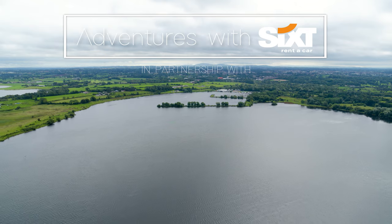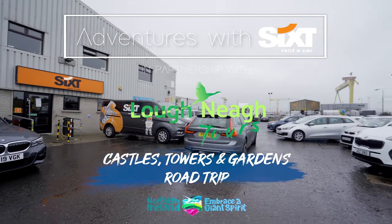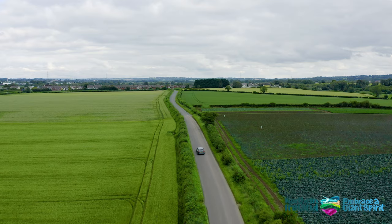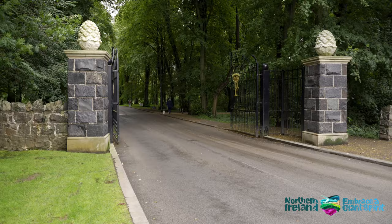Welcome to Northern Ireland. Let us take you on some of the finest road trips Lough Neagh Tours has to offer. Start your day by picking up the car of your choice from 6th Rent-A-Car in the city centre of Belfast.